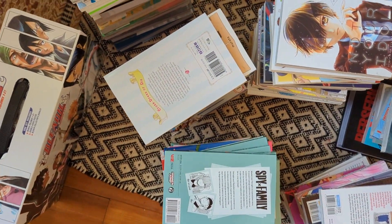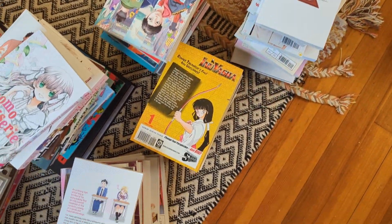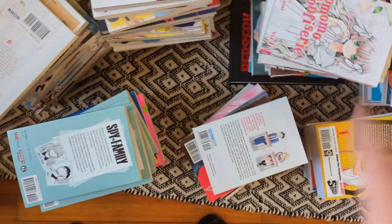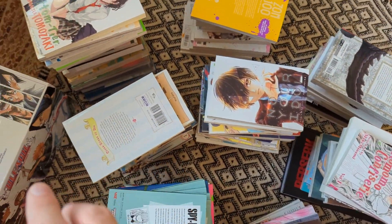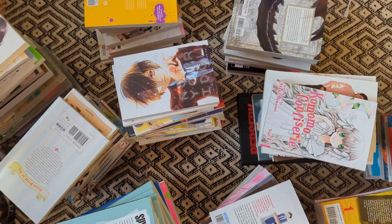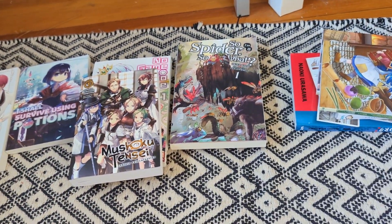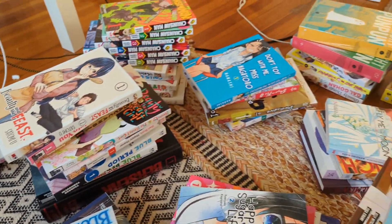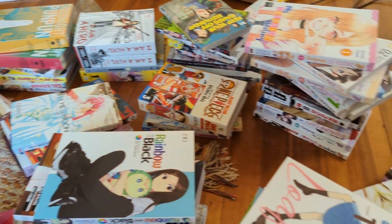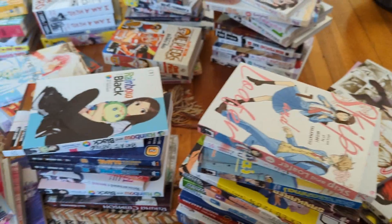All of my manga is off the shelf and I have a lot more than I thought. I'm going to attempt to organize these in alphabetical order, and then I might split them up between light novel and manga. Here are the light novels — I don't know if they're going to get their own shelf because I don't have that many. Despite what it looks like, it's in semi-alphabetical order, grouped by first letter. Let's go ahead and start getting these on the shelf.